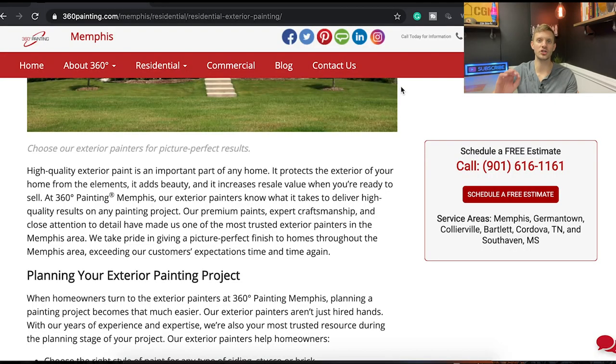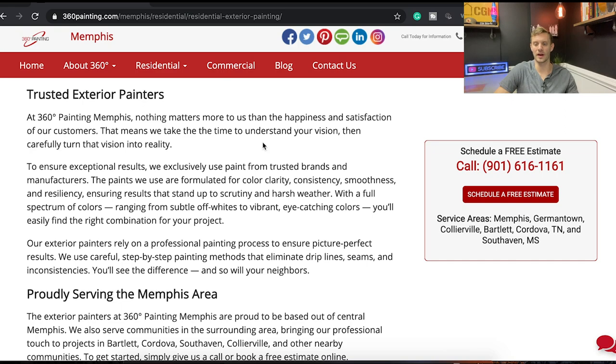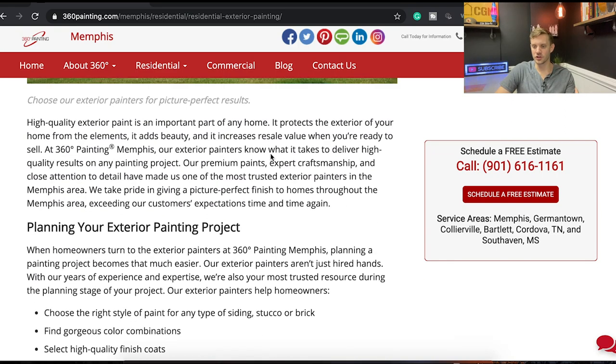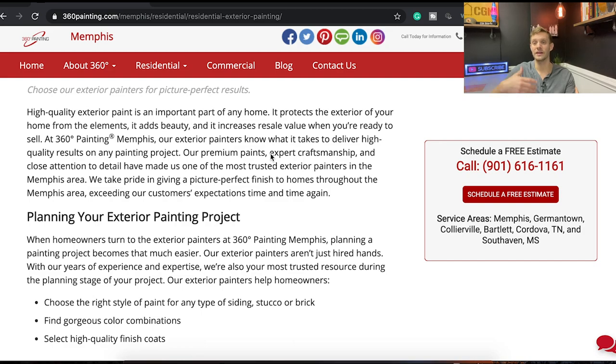We need to show what we can do. It sounds crazy because you'll say it's just painting — but that's exactly the point. If it's just painting, why would somebody hire you versus somebody else? The only reason becomes price. Maybe you have better reviews, but I'm not seeing any reviews on this web page. We're not showing them.